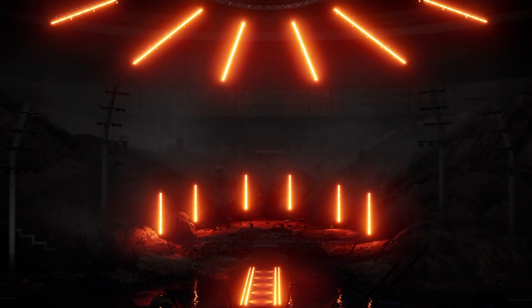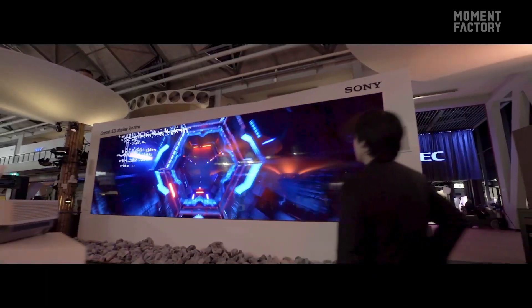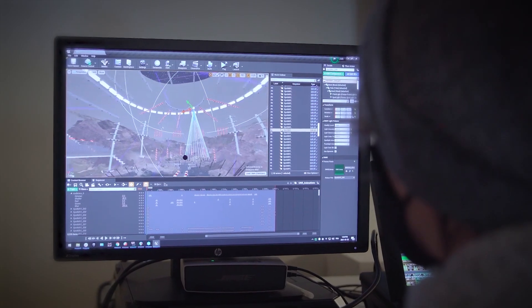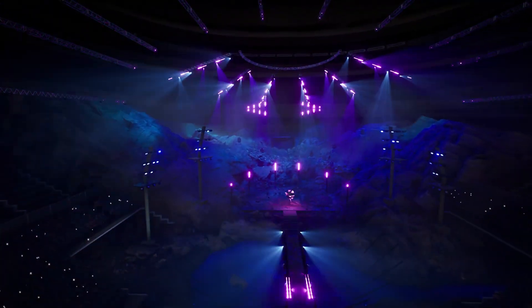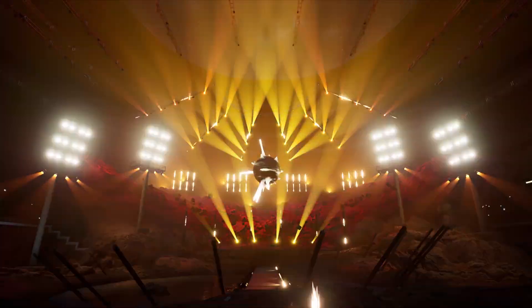Hey folks! Live events are becoming can't-miss spectacles, complete with dynamic lighting, video content, special effects, and more, all combining to form endless possibilities. And in 4.26, DMX-controlled lighting and effects can be pre-visualized right in Unreal Engine. Get a free front-row ticket to the future of live event production — grab the new DMX sample project created in collaboration with multimedia powerhouse Moment Factory, then go backstage and discover how we put it all together.